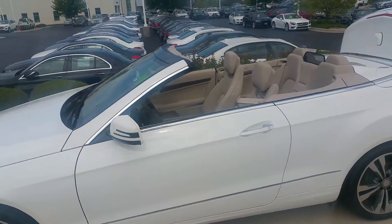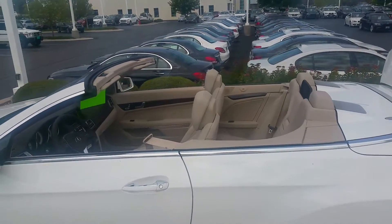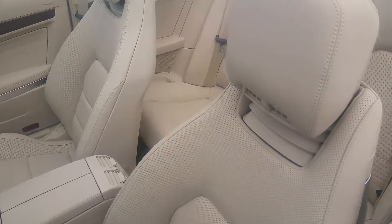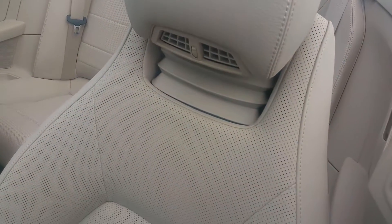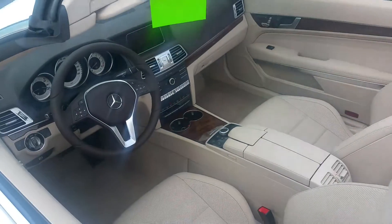You ask and you shall receive — soft top convertible E-Class 400, light interior, heated seats, cooled seats. It also has what's called a heated neck scarf, that's actually a heater that goes around and blows warm air around your neck.